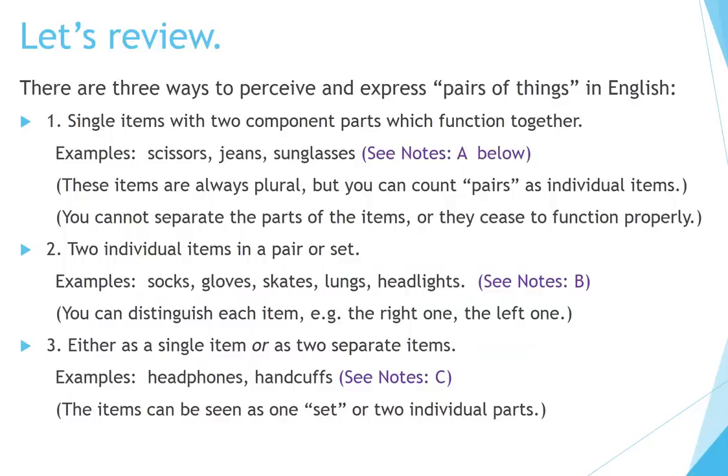Let's review. There are three ways to perceive and express pairs of things in English. Number one: single items with two component parts which function together. Examples: scissors, jeans, sunglasses. These items are always plural, but you can count pairs as individual items. You cannot separate the parts of the items or they cease to function properly.